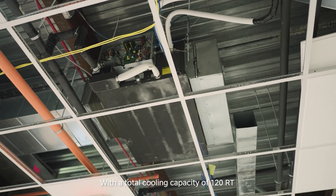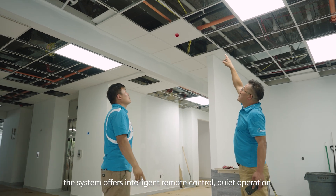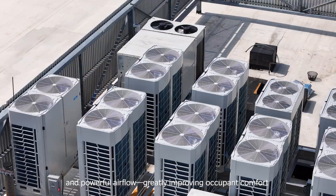With a total cooling capacity of 120 tons, the system offers intelligent remote control, quiet operation, and powerful airflow, greatly improving occupant comfort.